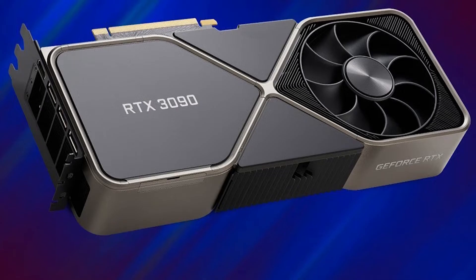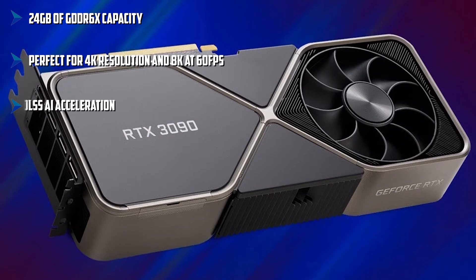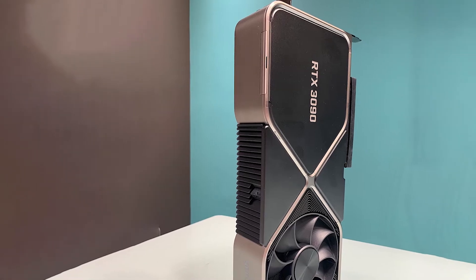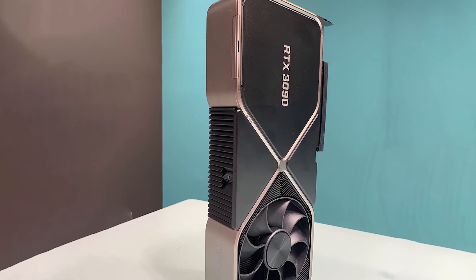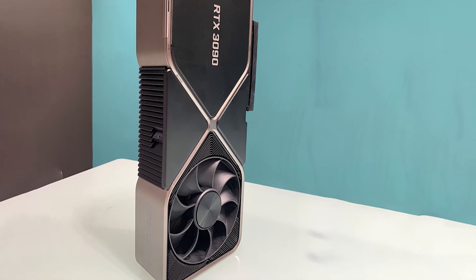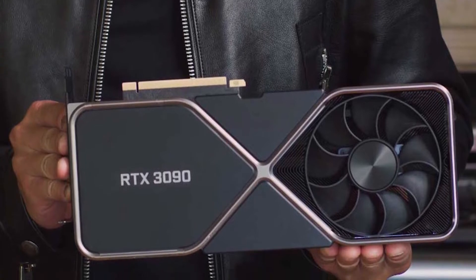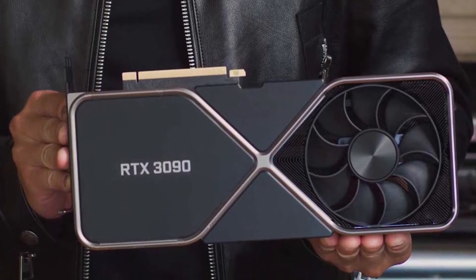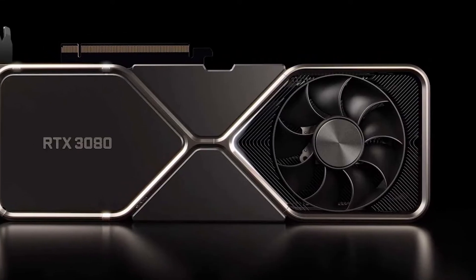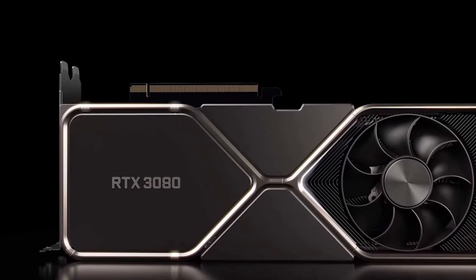You get a massive 24GB GDDR6 memory based on a 384-bit memory interface, perfect for keeping AAA title games running at the highest settings. Some important specifications include 10,496 CUDA cores, a base frequency of 1,400 MHz that can ramp up to 1,700 MHz, and second-generation ray-tracing cores for a real-life gaming experience, perfect for performance, speed, cooling, and more. It has multi-monitor support to run four monitors with three DisplayPort ports and one HDMI 2.1.